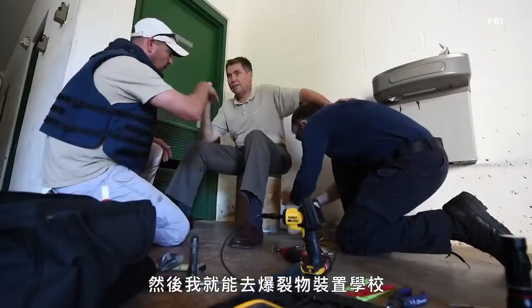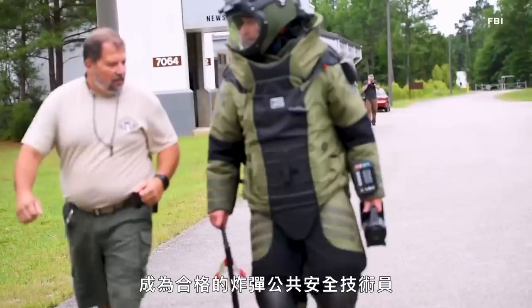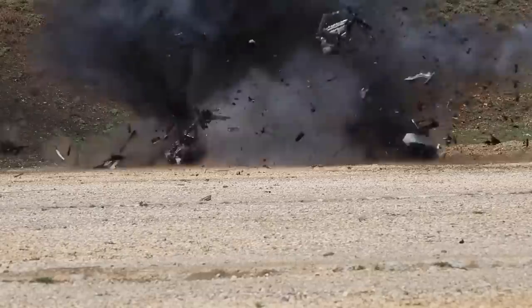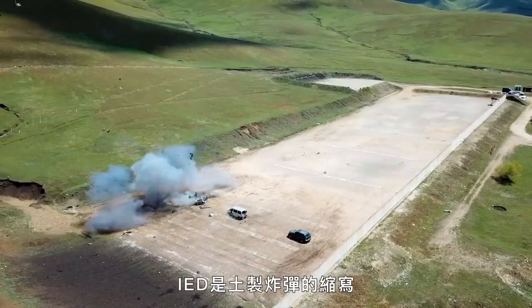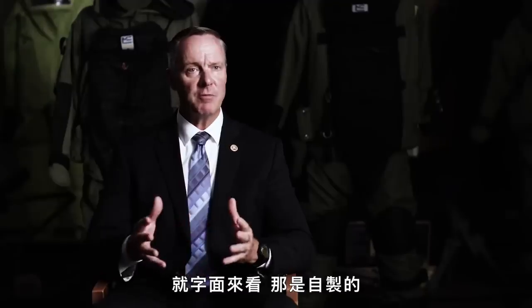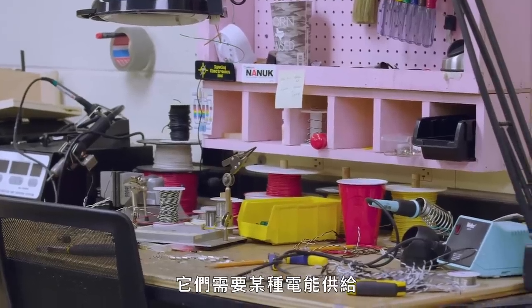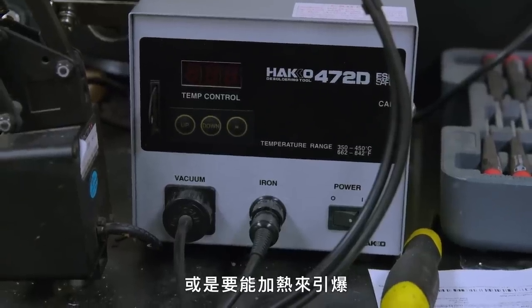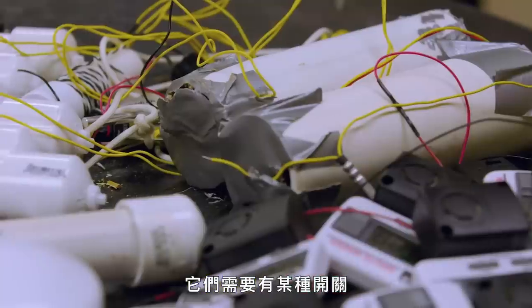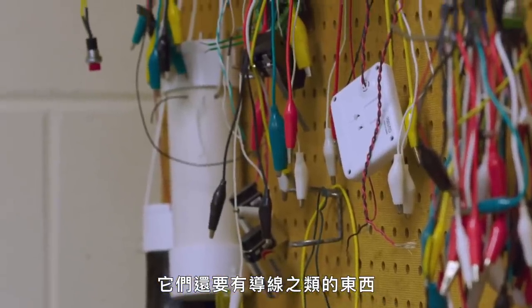Then I was able to come to the Hazardous Devices School and become a certified public safety bomb technician. IED means Improvised Explosive Device. By the mere term, it's improvised and they come in all shapes and forms. They have to have some type of power supply or some type of way to get heat into the explosives. They have to have some type of switch, some type of container, and conductors, wires, and things like that.